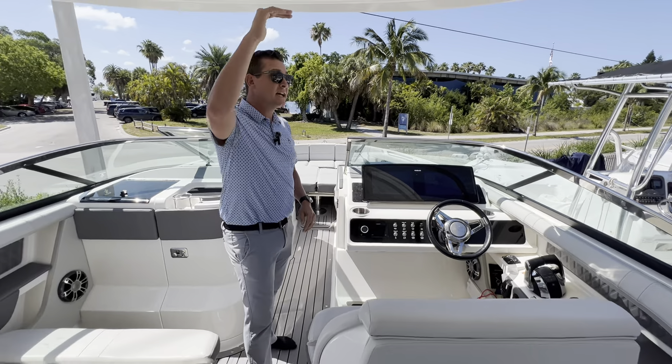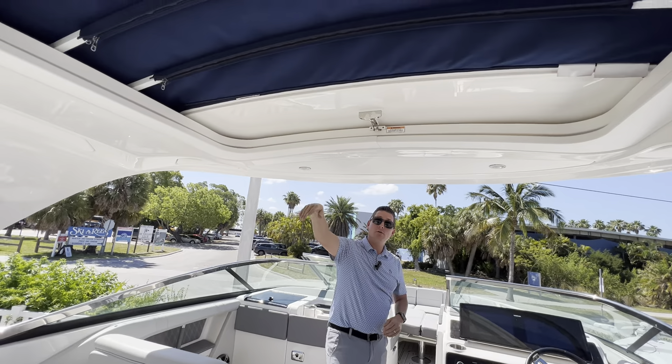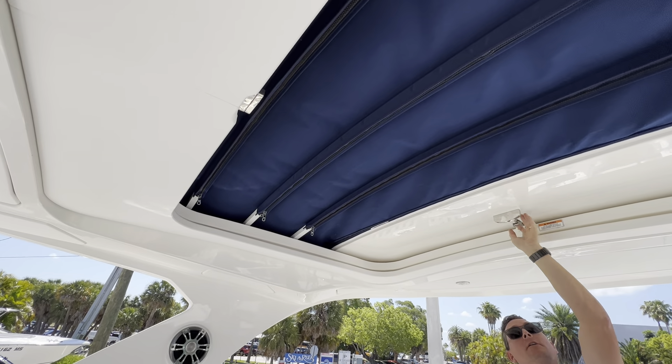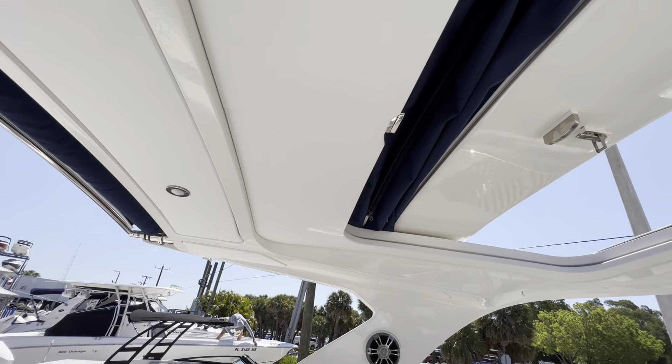With this massive hardtop — it's a full beam hardtop — shade goes all the way to the back of the boat. This also has a sunroof, easily opened here, creating more sun in the cockpit. Absolutely great layout.